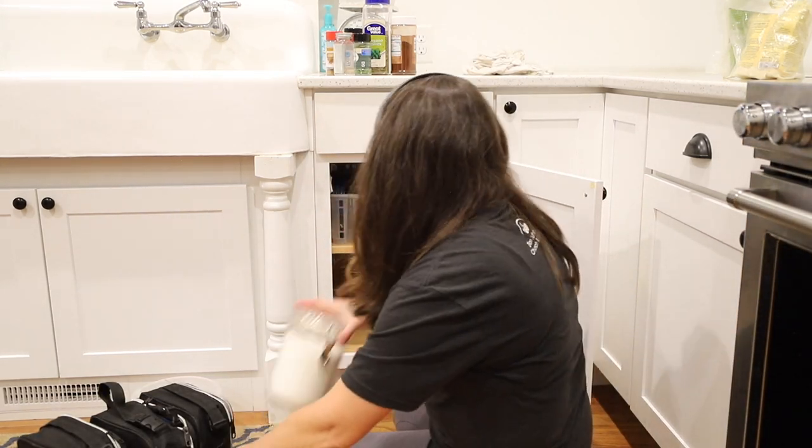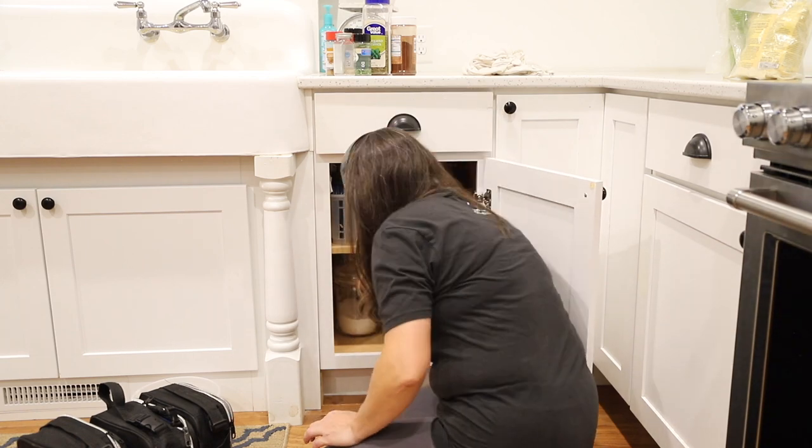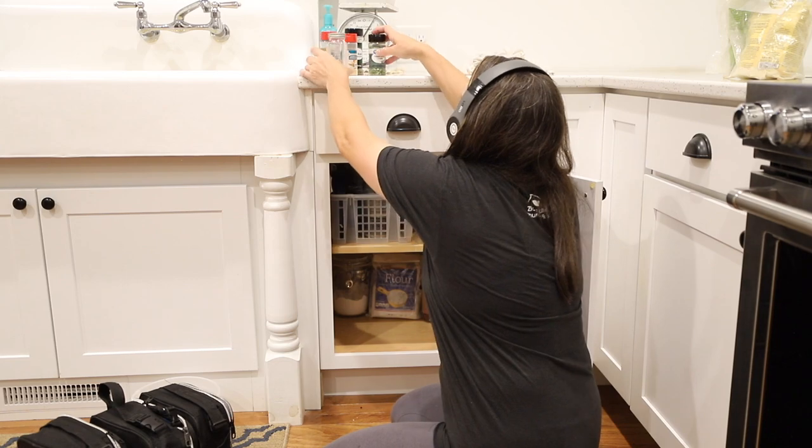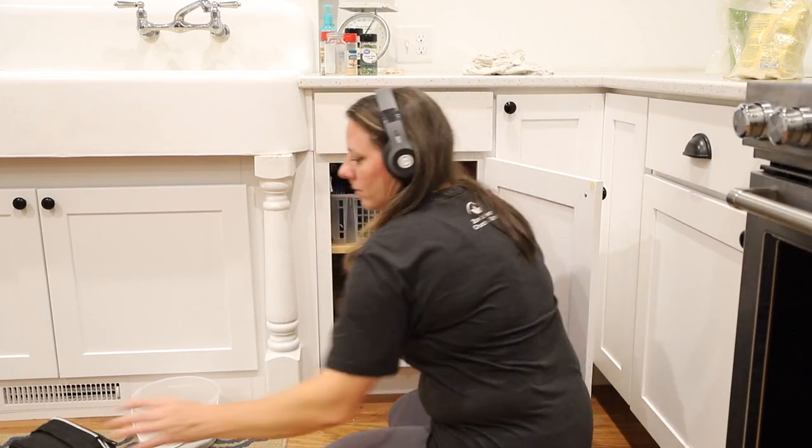I don't bake that often, so having the baking supplies be a little less accessible isn't a huge deal for me, but it would be nice if I didn't have to dig all the way back into the back of the cabinet to get to them.